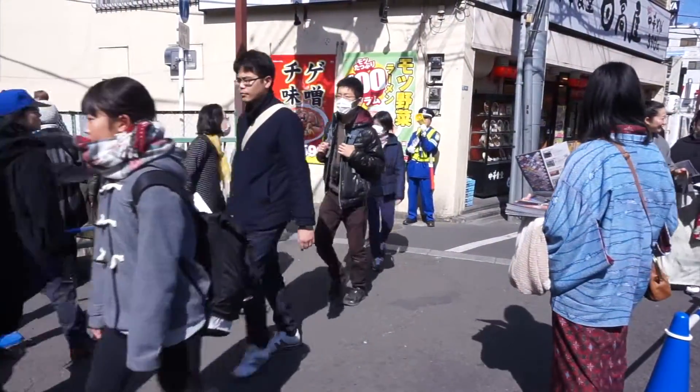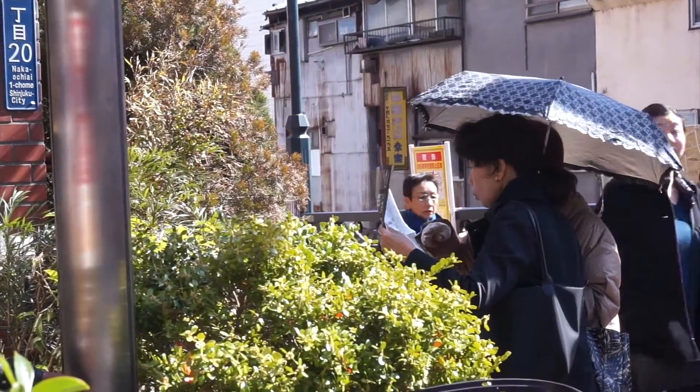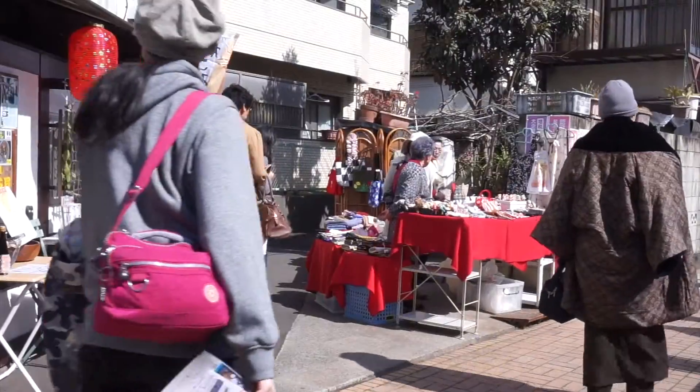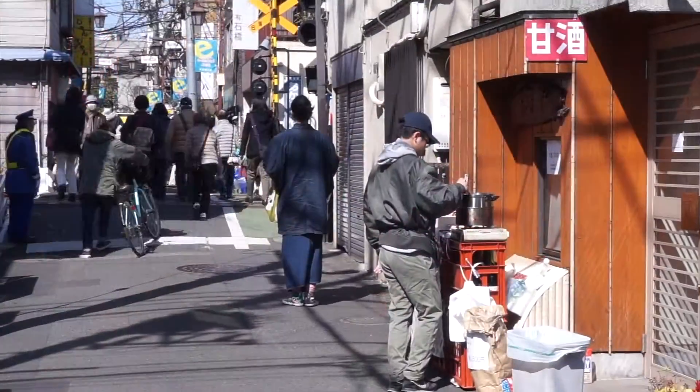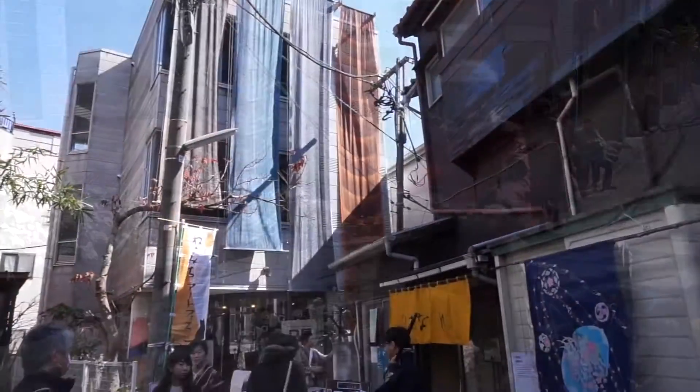Just check the handy free guide being handed out by local volunteers, with its numbered map pointing out where you can view them around town. Be sure to also explore the back streets to find local shops and stalls, more noren, and participate in dye workshops.